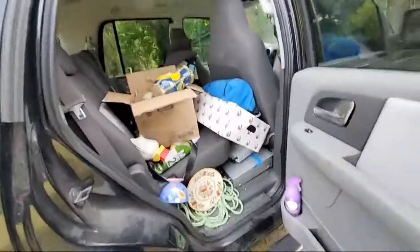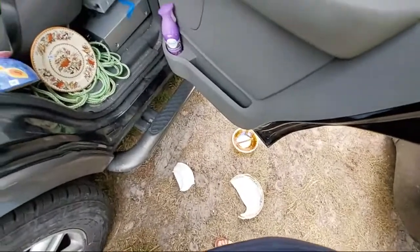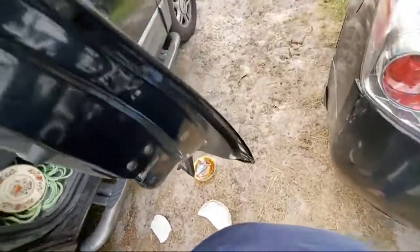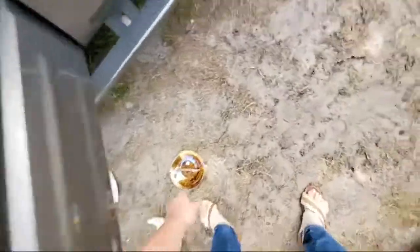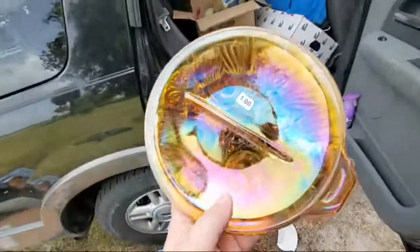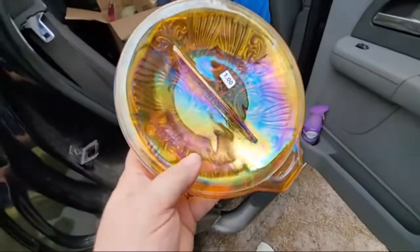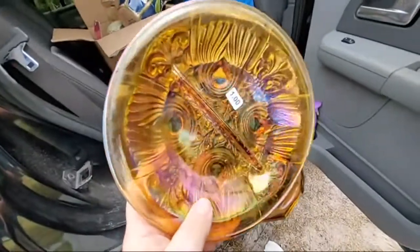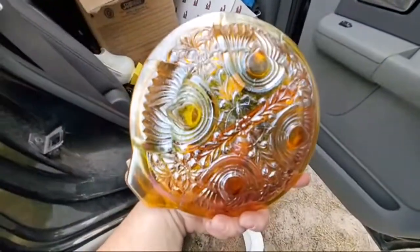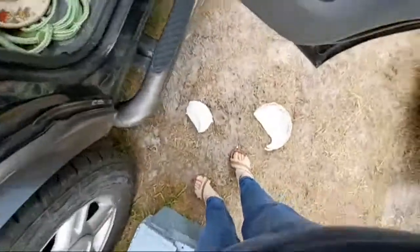I broke a bowl — not good. I didn't break this bowl though — check it out. I think it's carnival glass, it's pretty cool. I did break a really nice bowl — that sucks.